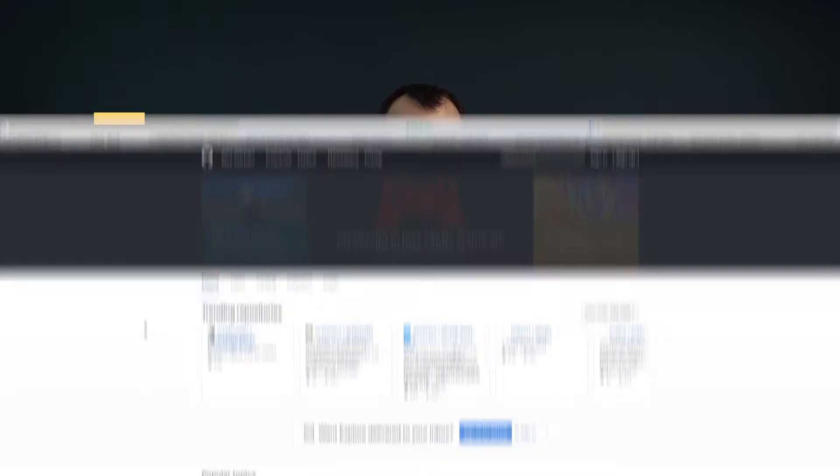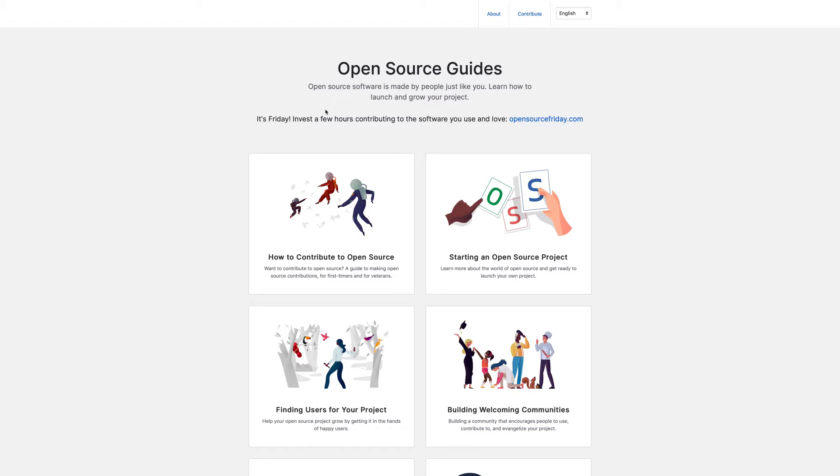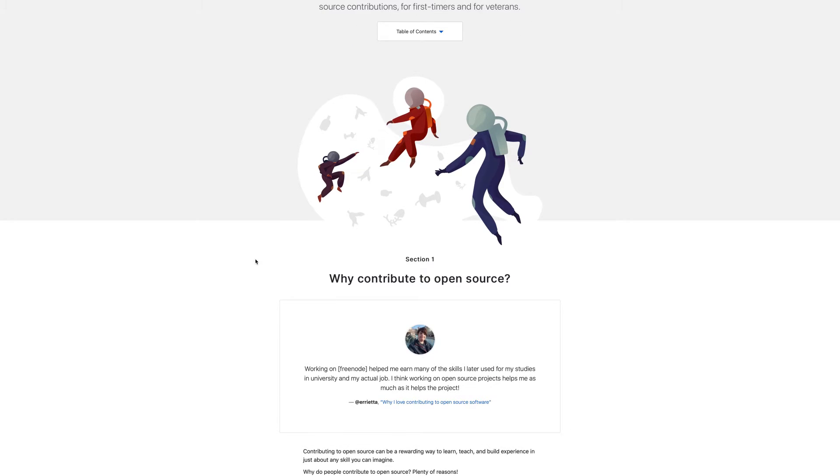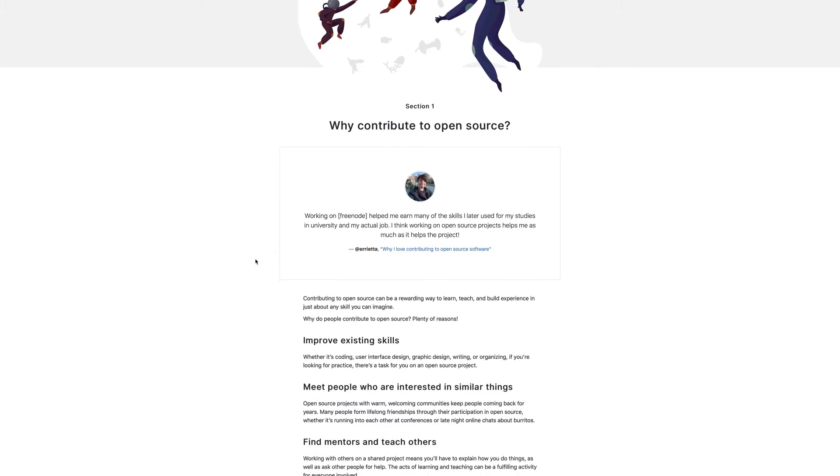You'll gain valuable experience while giving something back to the community — win-win! Another option is to get involved in open-source projects. Open-source projects consist of publicly available source code that anyone can modify, making it ideal for new developers. While putting your skills into practice, you'll also have the opportunity to work collaboratively with other developers, which is great for your CV. You can find loads of open-source projects on GitHub. Be proactive — take every opportunity to get hands-on, even if you're not getting paid. Every project you take on sends a clear message to employers: you've got the right skills and you're ready to use them.